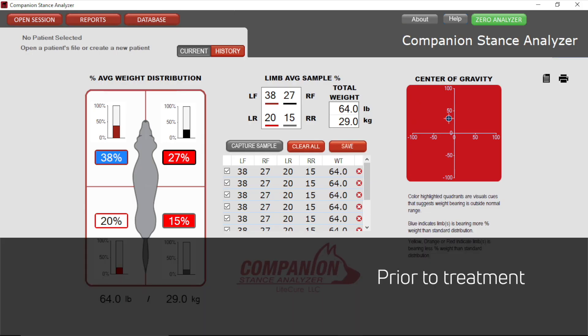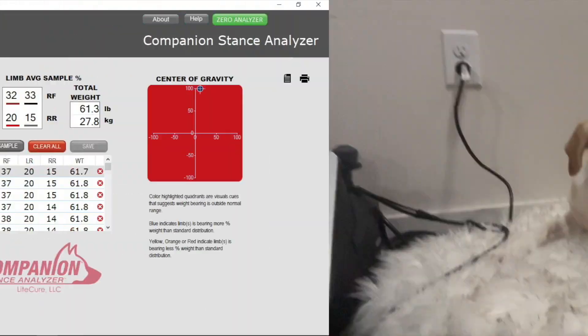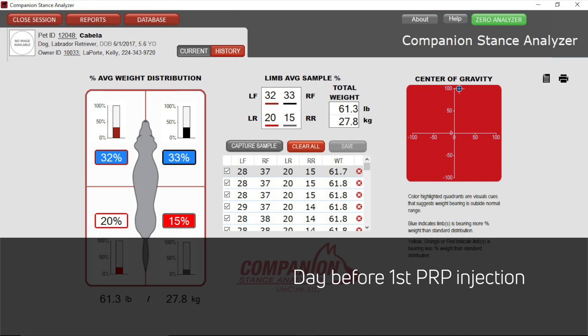Prior to treatment, Cabela's right rear supported only 15% of her weight and her primary limb of compensation, the left front, supported 38%. After beginning laser therapy, she began to distribute the weight between her thoracic limbs more evenly and weight bearing of the left front became near normal at 32%.